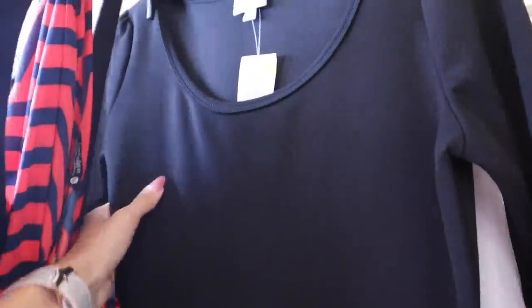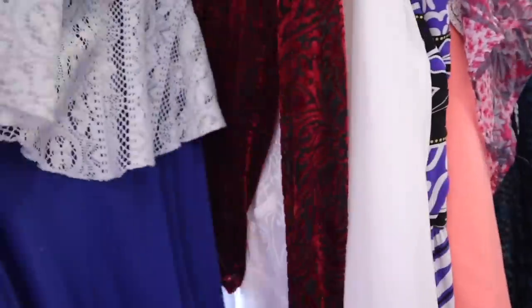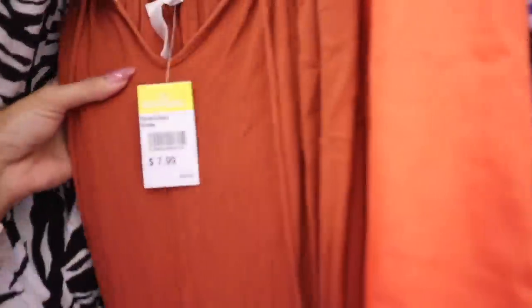I usually wear a size extra small but maybe I can make a size small work — it's really cute, so stay tuned for a try-on haul. They also have LuLaRoe here; I used to love their clothes. Look at this sunny maxi dress. I'm trying to look for good brands as always.